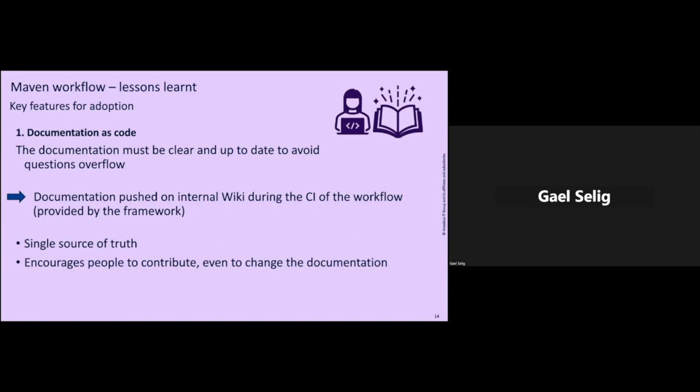Doing that also encourages people to contribute, even if it's a small change in documentation. Personally, when I did my first contribution in the open source world, it was in Kibana software. Something was missing in the documentation — I had no idea of the technical stack behind Kibana, but I just opened a pull request to add some clarification. I was super proud to have it merged, and I saw that it was super easy to open a pull request, that people welcome it. So that's what we want to show: encourage people to just contribute — it's easy, you don't need to be a super expert, and people will be here to help and support you.